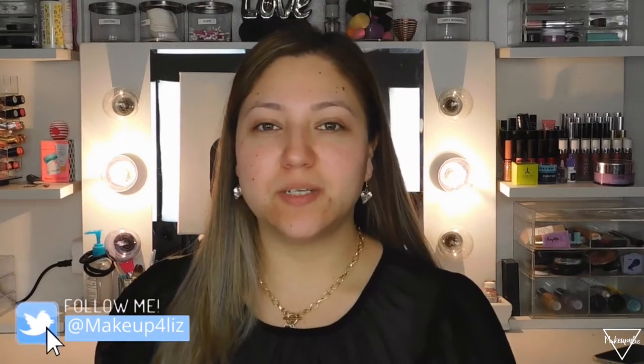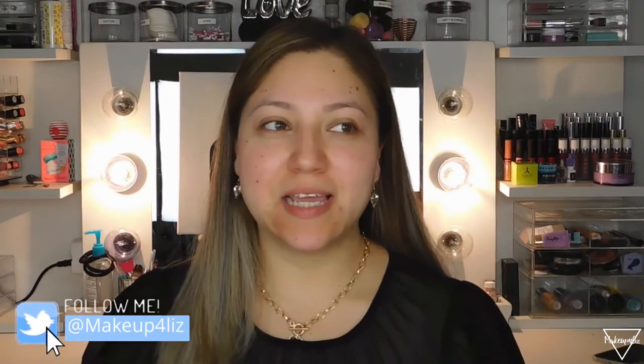Hello everyone, welcome back to my channel. I know it's been a while — I haven't filmed a YouTube video. I want to say it's been about maybe six months, back in October. I had just been lazy, I didn't want to take anything out, I just wasn't in the mood. But right now since we are home and we can't go out with all this thing going on, I just figured I would film.